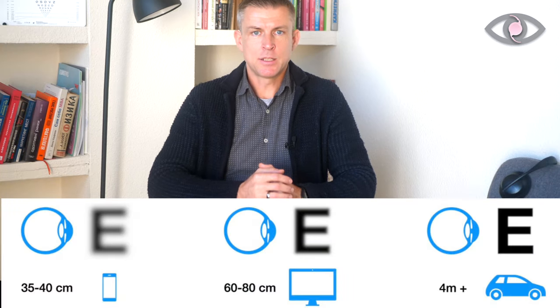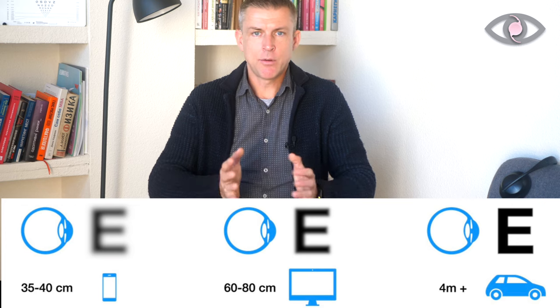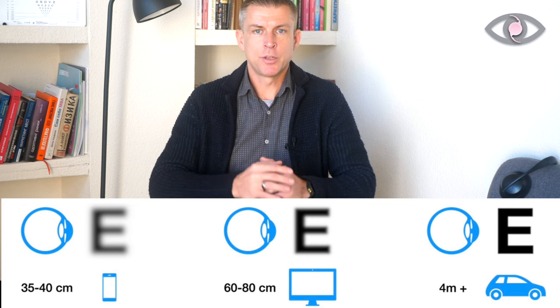The second type is so-called advanced monofocal lenses. Starting with Johnson & Johnson Vision in 2019, they put on the market a new lens called Tecnis Eyhance, which opened this range of vision — giving sharper visual acuity at around 60 to 80 centimeters, roughly arm's length. However, at close distance you still have a blurry image — not functional. Other manufacturers have since joined this segment, and I believe advanced monofocal will replace standard monofocal within a few years.